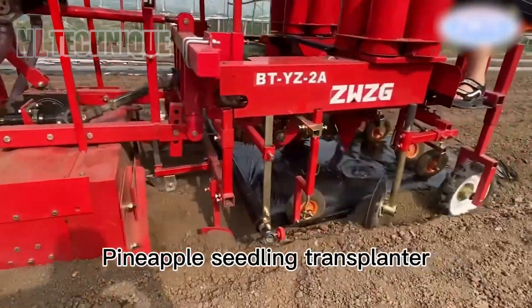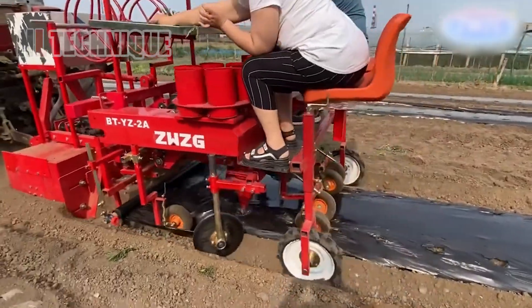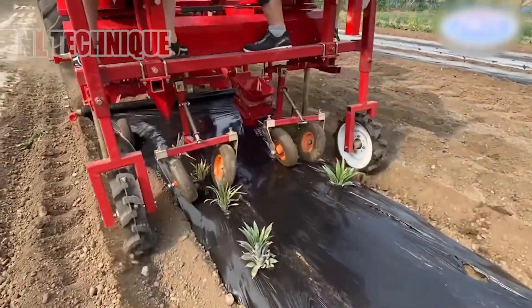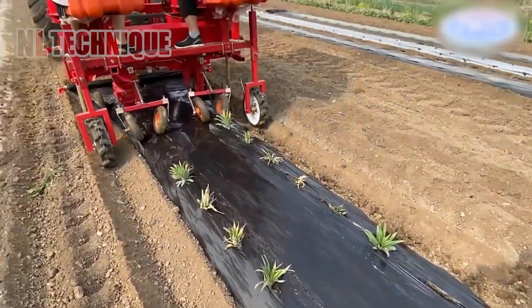This is the Pineapple Seedling Transplanter. It combines rotary tillage, ridging, mulching, drip irrigation, and seedling compaction in one machine. It can work as a single unit or split into two for versatile usage.